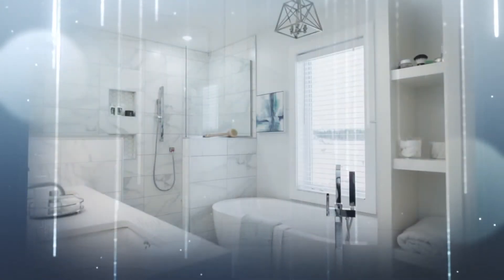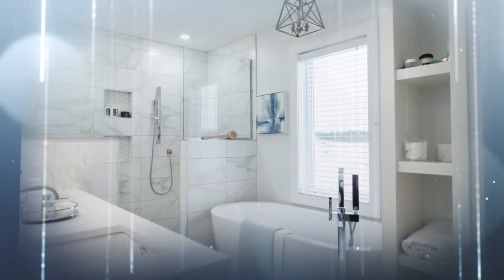An oval freestanding tub sits below a window with a modern floor-mounted tub filler.